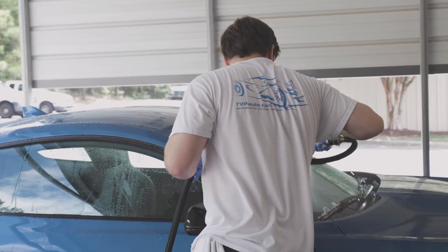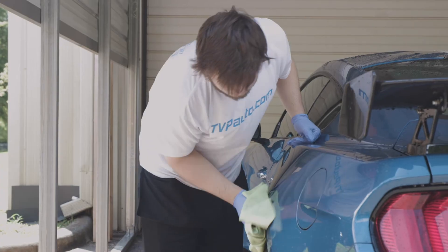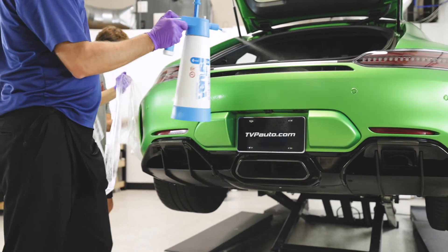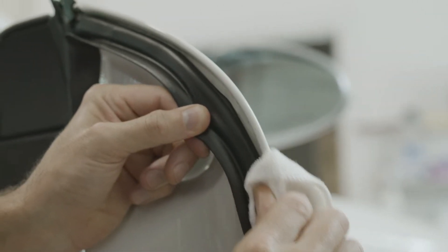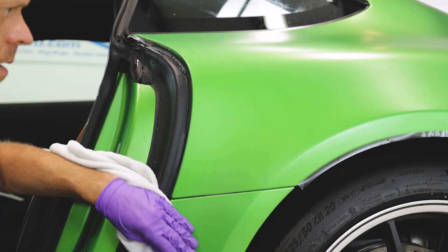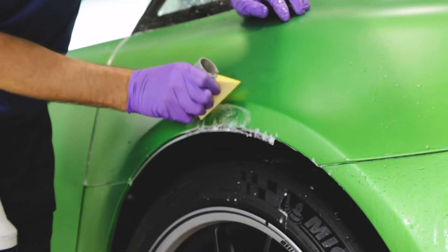Correct vehicle prep includes thoroughly washing, smoothing the surface with the use of a clay bar or similar products, then edge prep to seal the film, making sure the edges that are wrapped are solid and won't lift over time. Not all edges can or should be wrapped. Many times edges are wrapped for a cleaner install, but after a few washes those edges begin to lift and collect dirt.